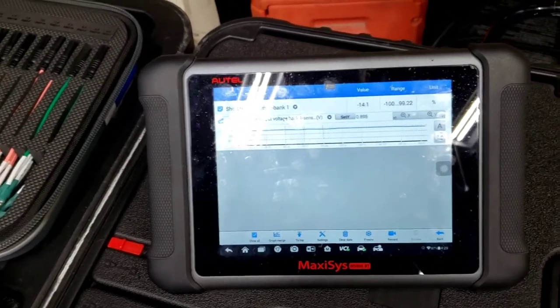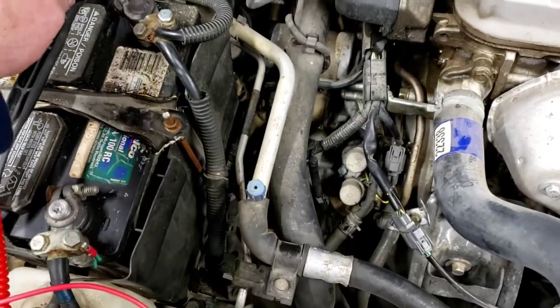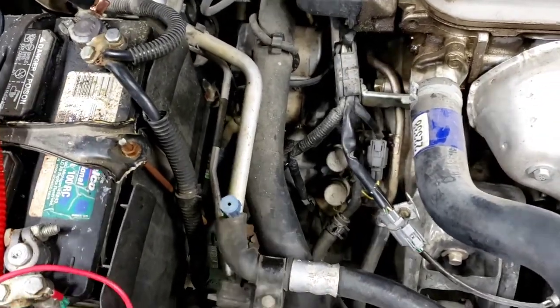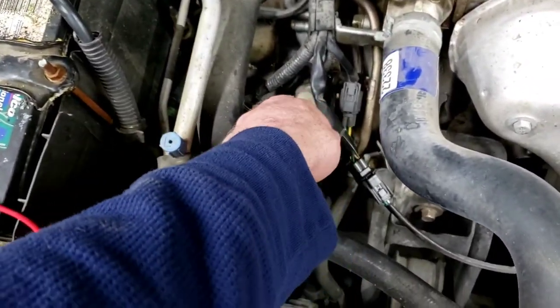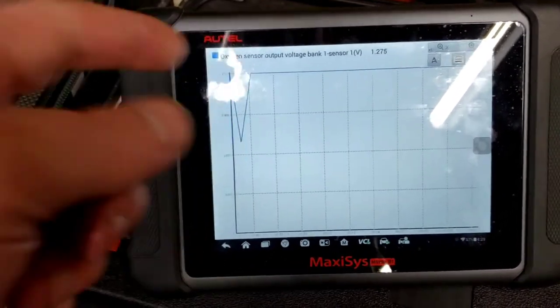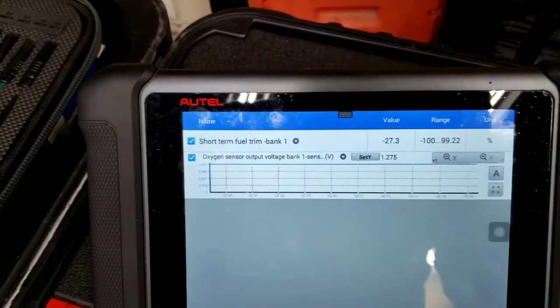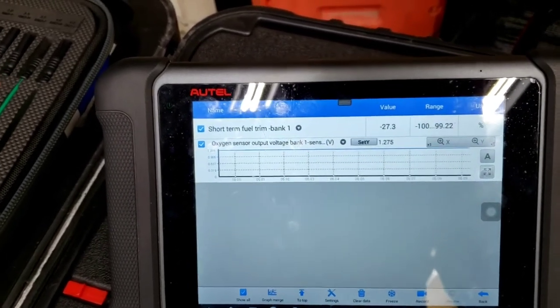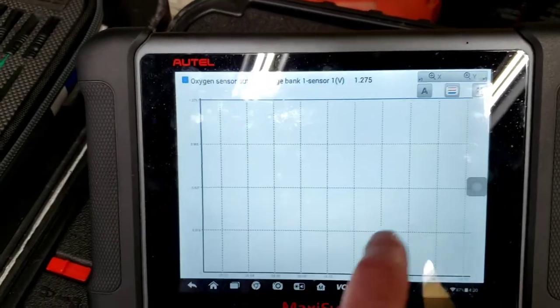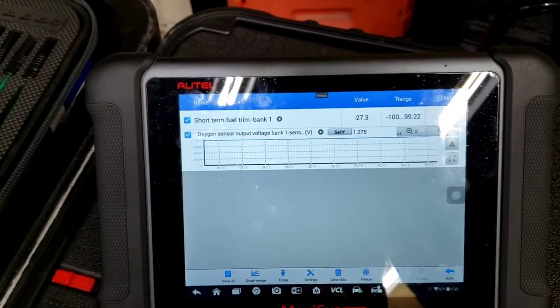Doing the same check in reverse: I connect the test light to battery positive, pushing the signal wire to about 1.2 volts. Now the scan tool reads maximum voltage — the ECU thinks it's a very rich condition and the fuel trim goes to negative 27%, stuck there because we're holding it artificially high. That confirms the signal wire to the ECU is working correctly in both directions. Wire integrity is fully confirmed.